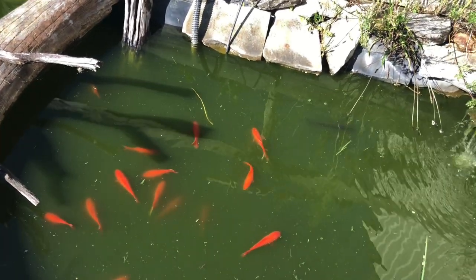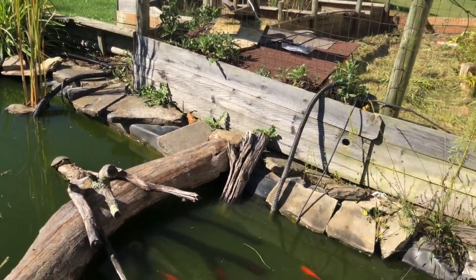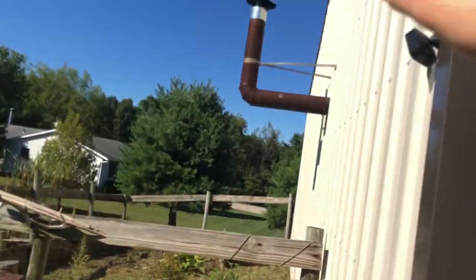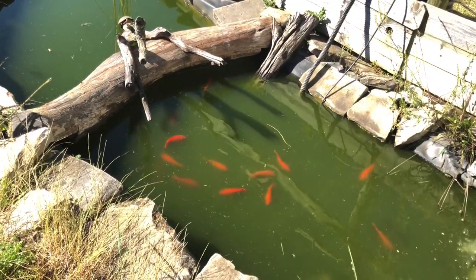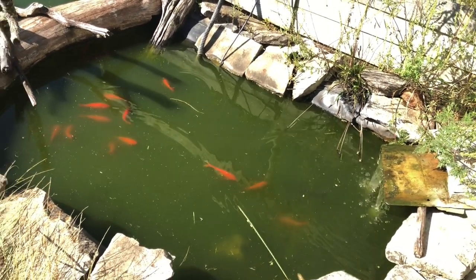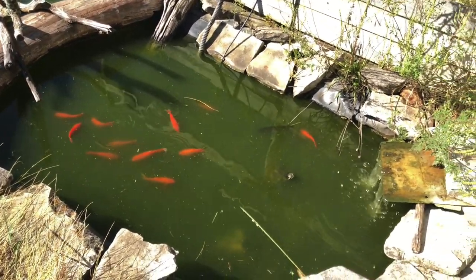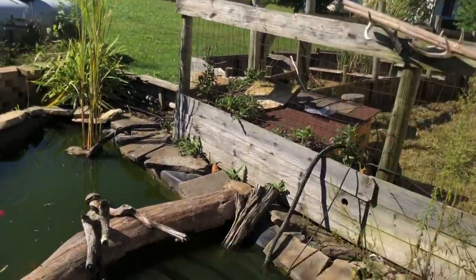I've drained it multiple times, done water changes, cleaned it out, and it just didn't do much. I'm assuming it's because this year we had a lot of sun and there's not a whole lot shading the pond. The only shade it gets is from the barn early morning until about 8 or 9 o'clock, but after that it's got full sun. Next year, once I start working full time again, I'll put some paychecks into the setups — hook them up with a nicer filter, UV sterilizers, a bigger pump, and everything like that.